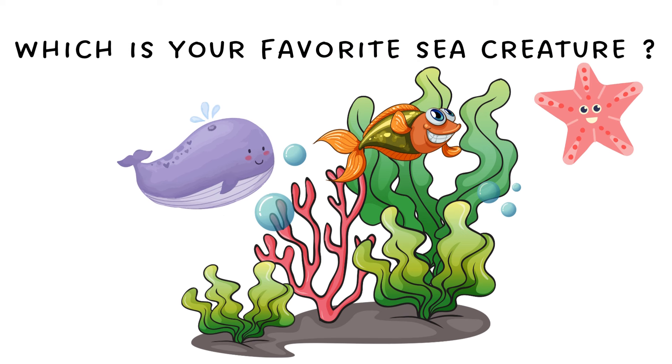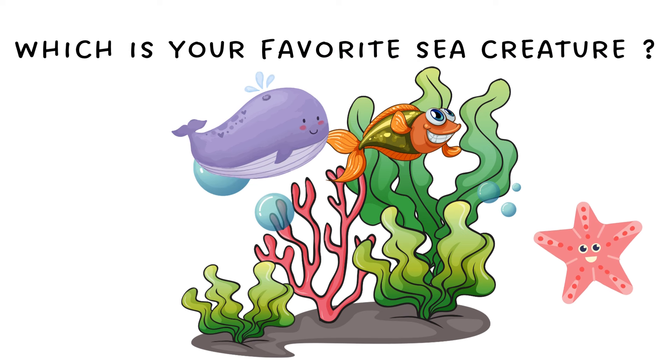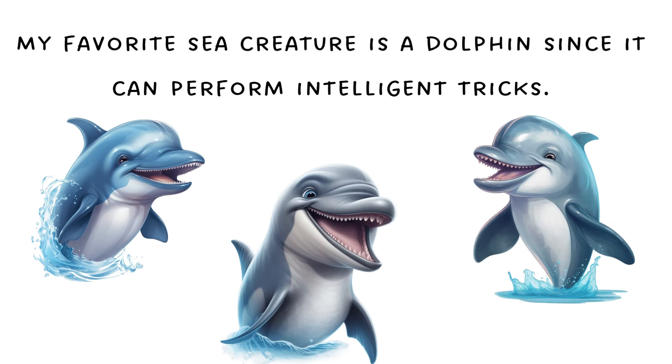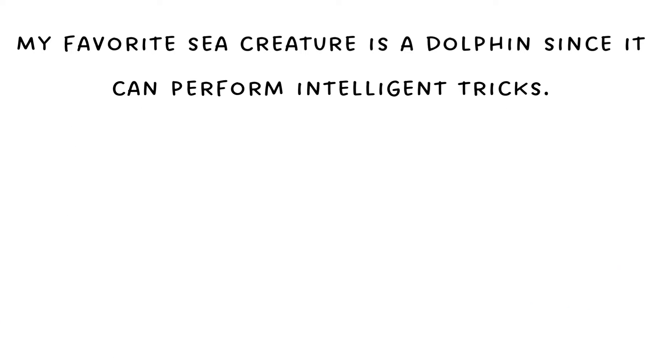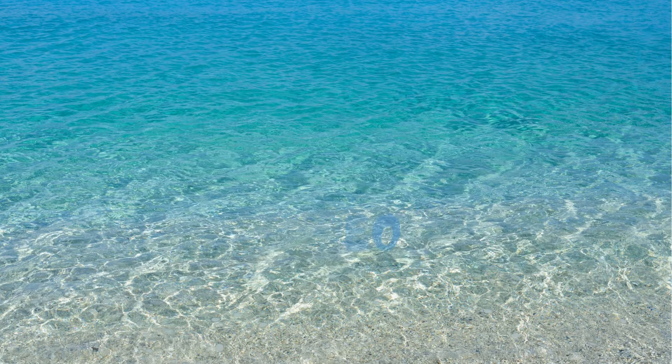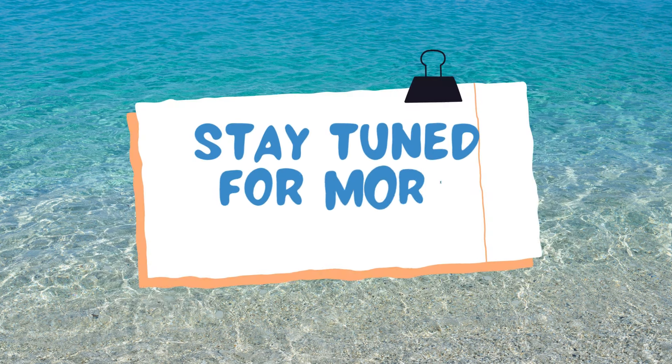Which is your favorite sea creature? My favorite sea creature is a dolphin since it can perform intelligent tricks. Thanks for watching my video. Stay tuned for more videos.